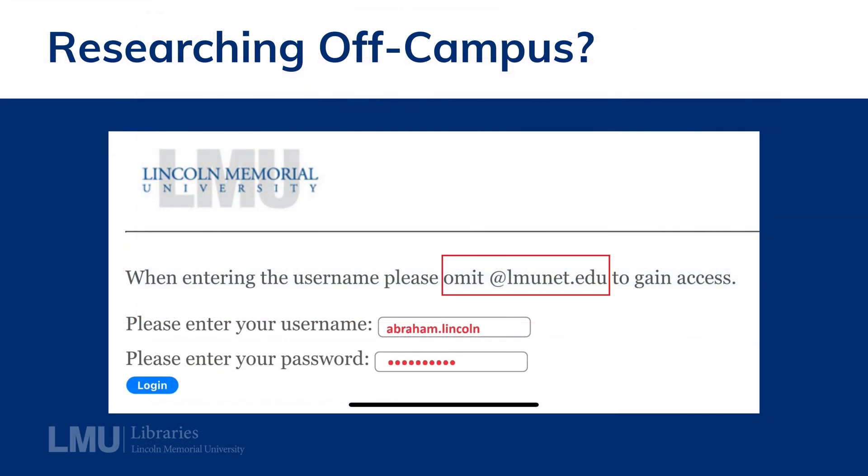Keep in mind, if you are off campus, before being redirected, you will be prompted to sign in with your LMU credentials and password. Remember, omit lmunet.edu from your username.